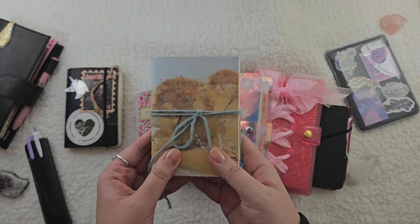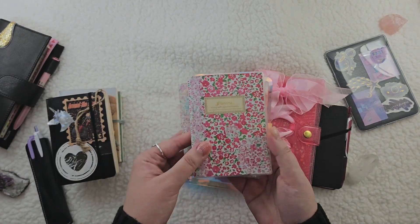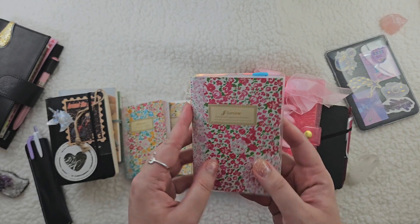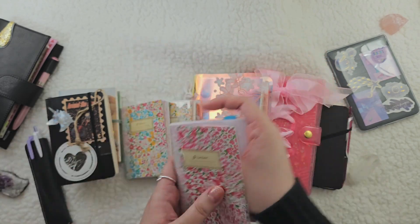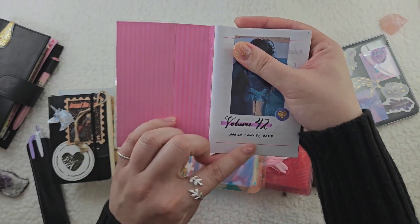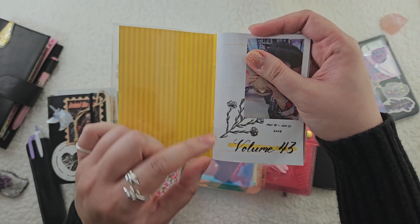After I finished those inserts, I moved on to my Daiso inserts — still in a passport traveler's notebook, but these inserts have a lot of pages so I counted these as their own individual volumes. The first one I finished was the pink one: volume 41, March 30th to April 26th. The second Daiso insert — these three came in a pack — is volume 42, April 27th to May 30th. The last one is volume 43, May 31st to June 21st. I always like to put a picture in the front of my journals.